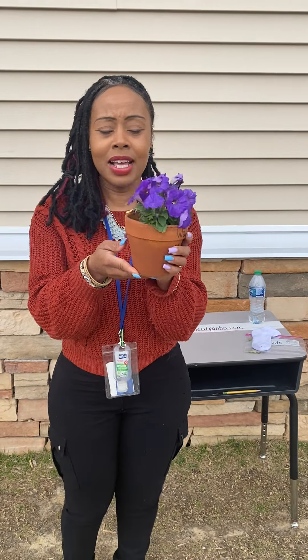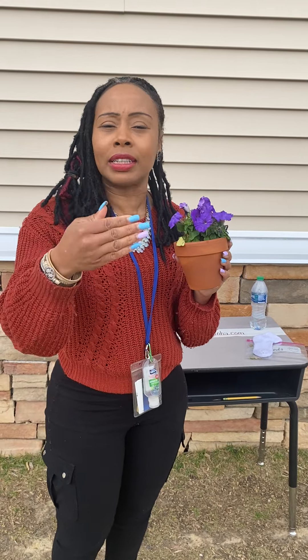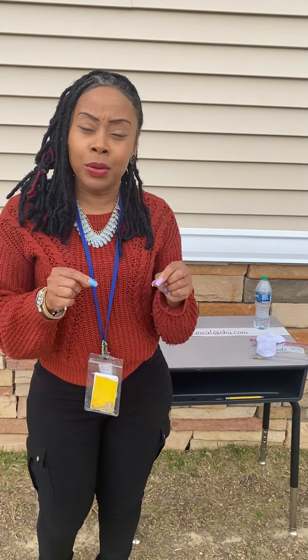Our second experiment is called 'Planting Seeds.' This is a plant that I have planted myself — it is actually a petunia. I would like for students to plant a seed and observe the process of that seed over time as it grows into a plant.